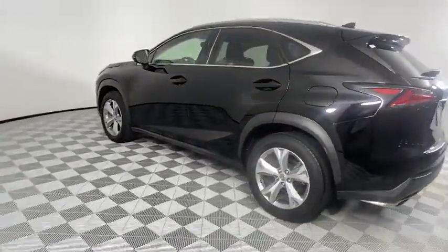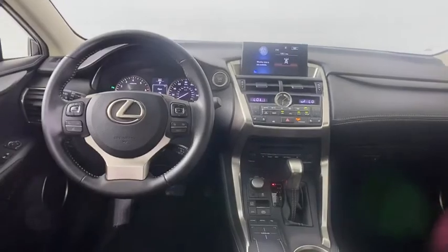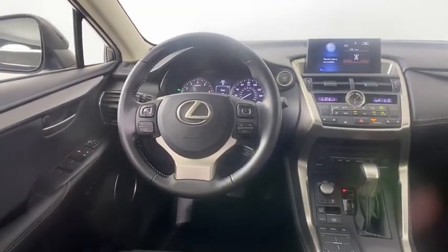This vehicle has less than 30,000 miles. Here are some of this vehicle's great options: backup camera, keyless entry, power passenger seat, steering wheel audio control, traction control.